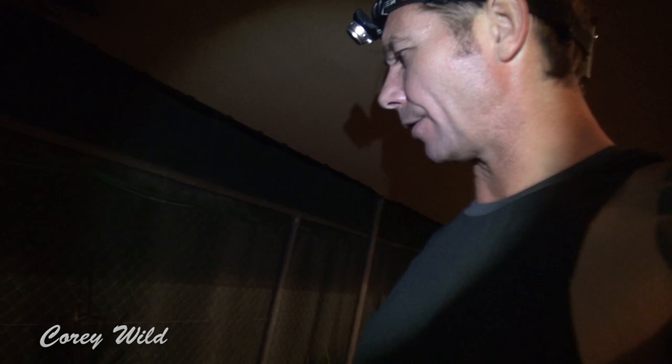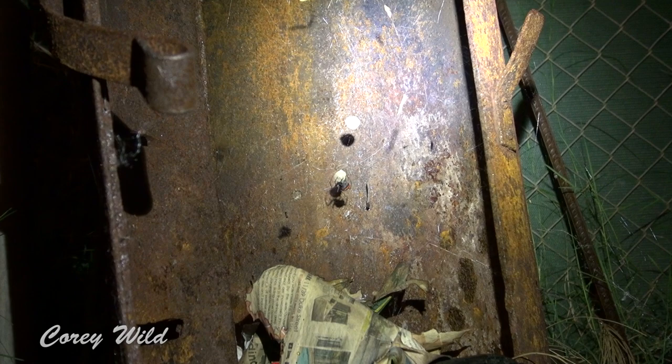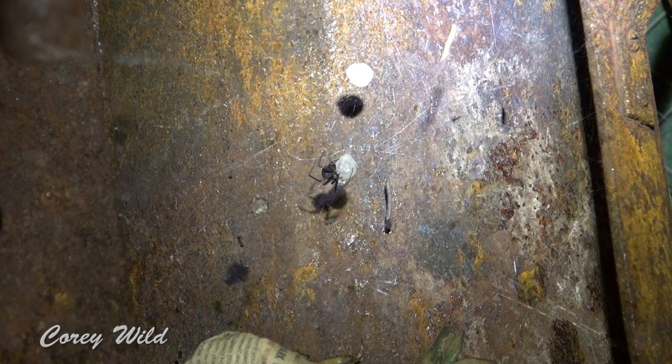Here we are in my mate's backyard — he's got a pot belly stove shaped like Ned Kelly. There's a huge redback spider living in there, and I think at the moment she's putting a web together. Open the door slowly. Lucky for her it's summertime and we don't need to light any fires, so this big redback spider has moved in and she's making another egg sack — she's already got one up there.